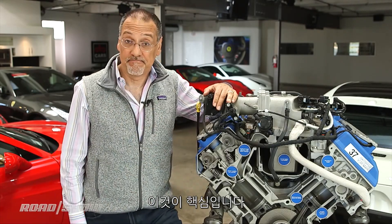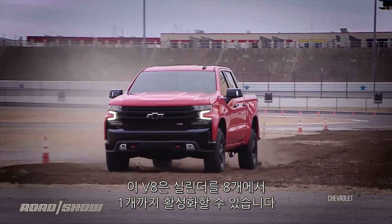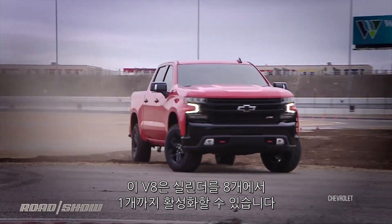That's key for marketability. The 2019 Chevy Silverado is an early adopter of DSF, and its V8 can run on anything from the full eight cylinders down to a single cylinder.